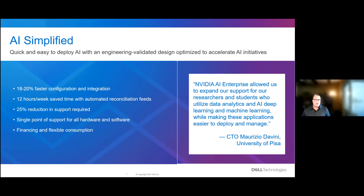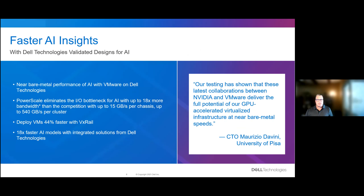We have a quote from our customer, the University of Pisa: 'NVIDIA AI Enterprise allowed us to expand our support for our researchers and students who utilize data analytics and AI deep learning, while making these applications easier to deploy and manage.' For faster AI insights, these validated designs for AI deliver unprecedented performance with enterprise AI, integrated with NVIDIA AI Enterprise. PowerScale storage improves AI model training accuracy and faster access to larger data sets, enabling live inferencing at scale to drive real-time actionable responses. VxRail enables 44% faster deployment of new VMs, while validated designs enable 18x faster AI models — two to three days instead of one to two months. The University of Pisa also confirmed: 'Our testing has shown that these collaborations deliver the full potential of our GPU-accelerated virtualized infrastructure at near bare metal speeds.'